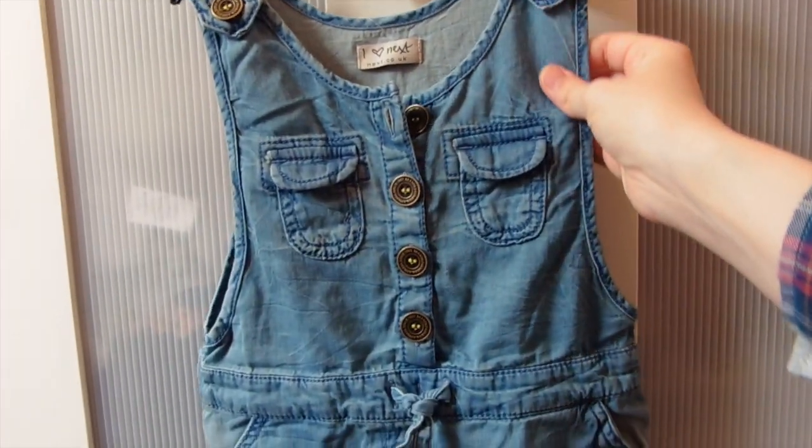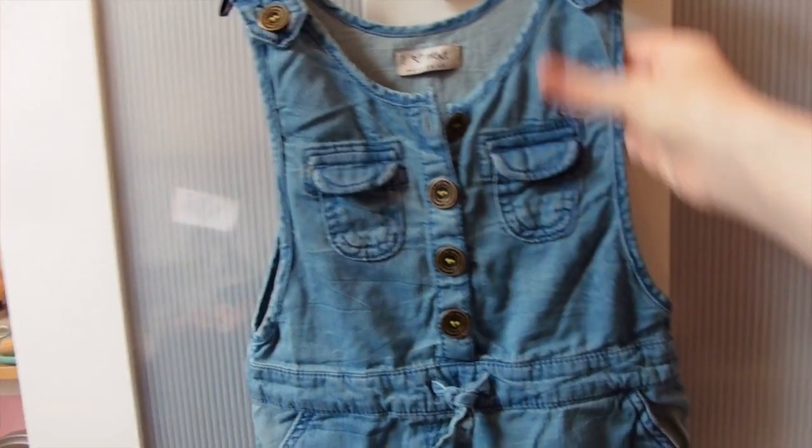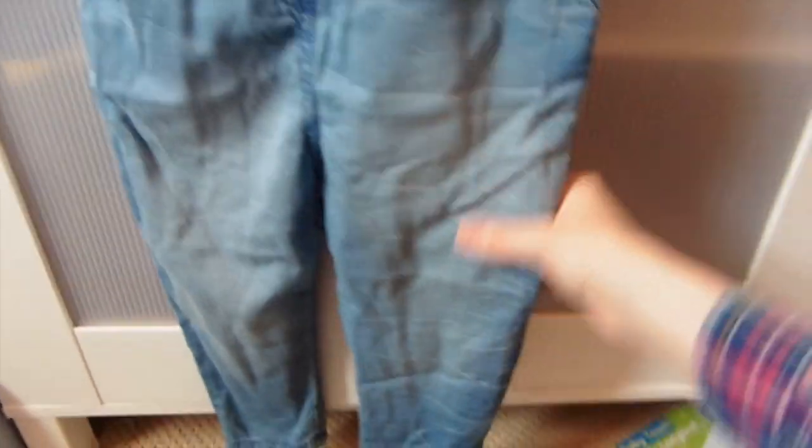The last piece of denim is this lighter denim jumpsuit, and I really really like it - this is from Next as well. It's got all the gold buttons, little pockets on the chest, a little drawstring middle, pockets again, and it goes down skinny. It's got this kind of marbling print on it - it's a lighter denim, really thin as well, so great for spring/summer. I thought I could layer it up.